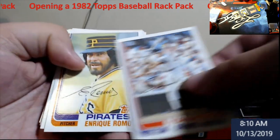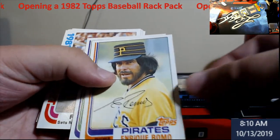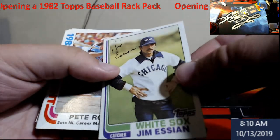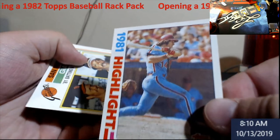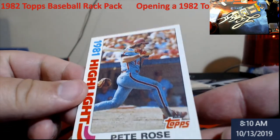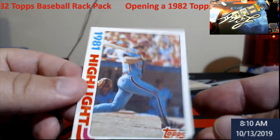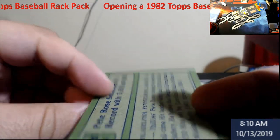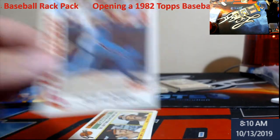Dennis Worth, Romo for the Pirates, really nice cards. Pete Rose '81 highlight — a lot of people are big into Pete Rose. It looks really good on the back. Let me mail that in and see if we can get a 10 on it.